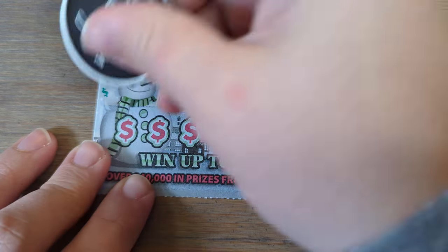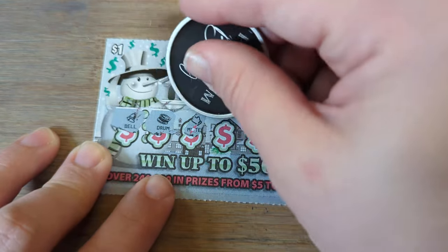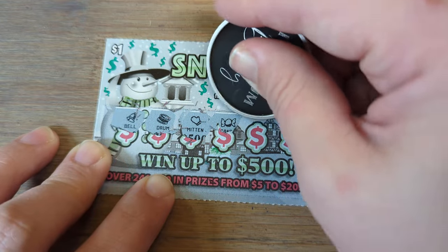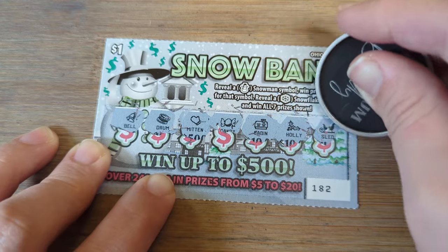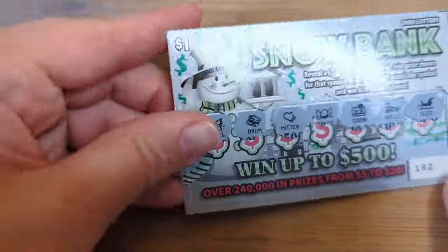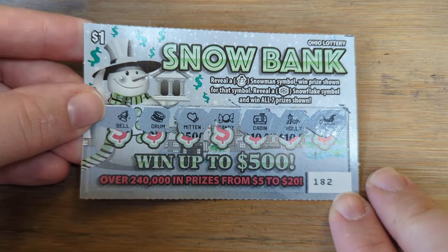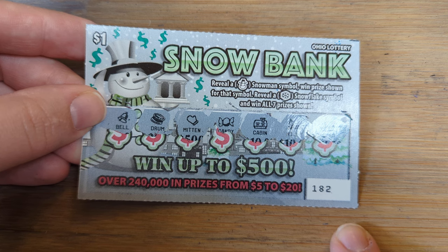Last one. Bell, Drum, Mitten, Candy, Cabin, Holly, and Sled. No go there. That's the $1 new Snowbank ticket from the Ohio Lottery. We spent ten dollars and won two back — from one ticket winner.